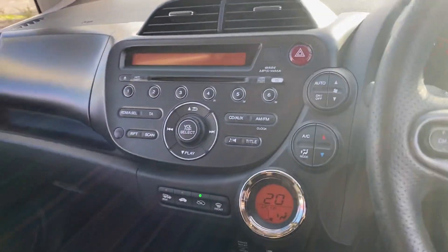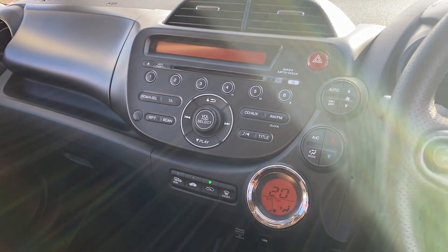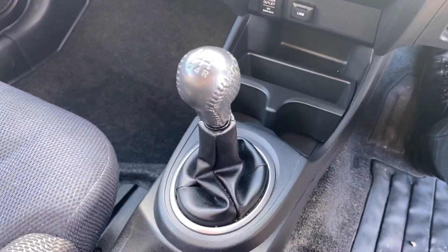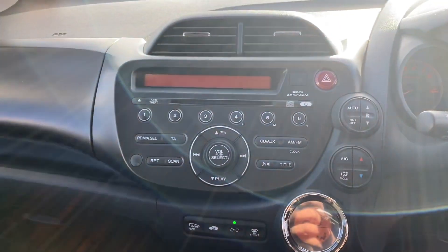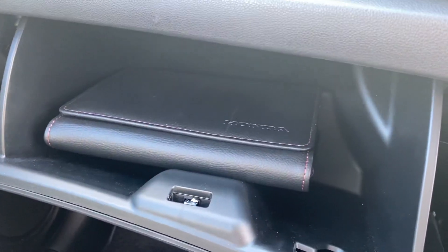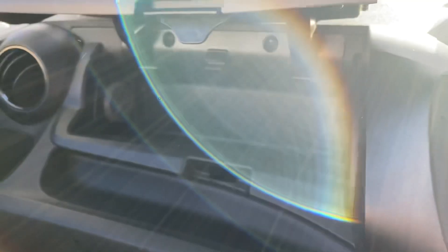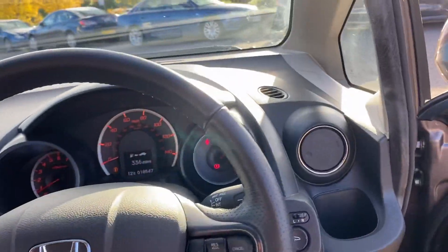If you're after a proper reliable car with good history, good condition, cheap to run, loads of space in a smaller car, and ultra low mileage, this may be the car for you. It comes with all the service books and owners manuals, two glove boxes — a phenomenal little car.